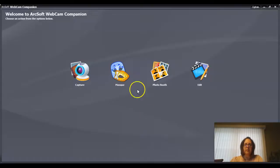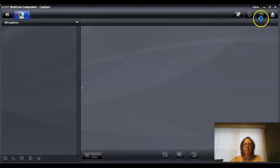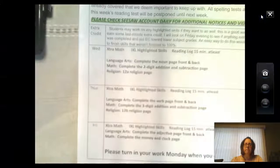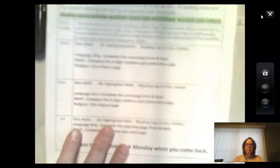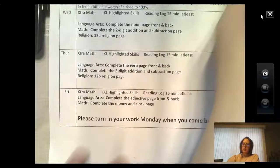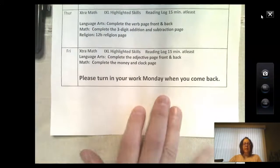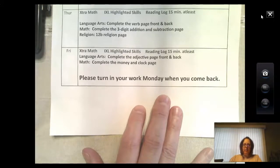Here's the assignment sheet and we are focusing on Thursday. Keep in mind boys and girls that you need to do your morning work first, then do extra math, then take a test on a book that you read.